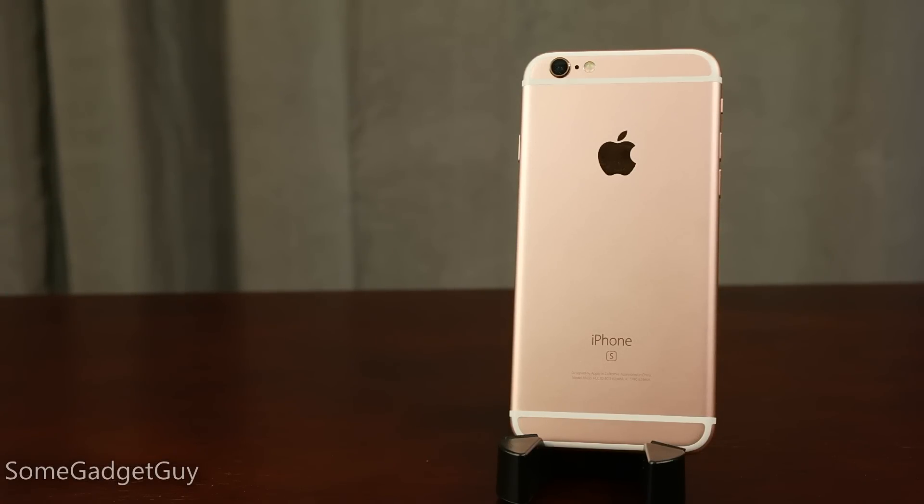Hey Gadget Groupies, it's time to chat iPhone 6S. Apple's tick-tock iPhone cycle has delivered a more powerful and refined iPhone in a familiar candy-colored shell.